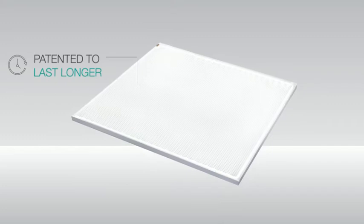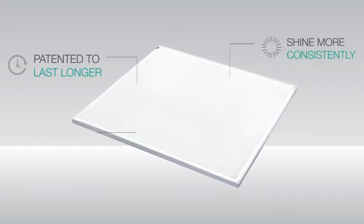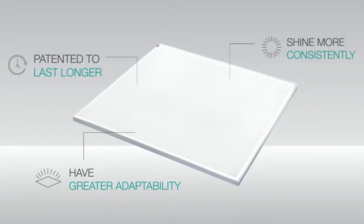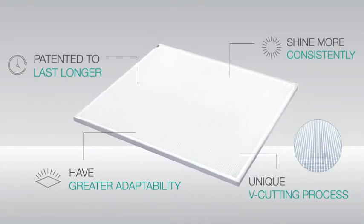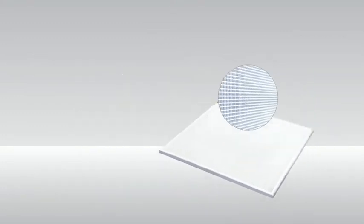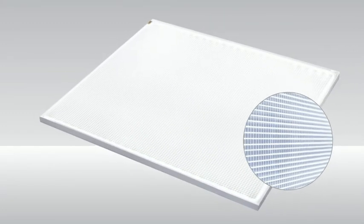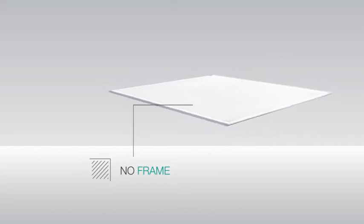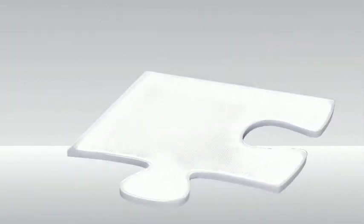LumiSheet is patented to last longer, shine more consistently, and have greater adaptability than any other LED panel. That's because of its unique V-cutting process. It produces a bright, even light across LumiSheet's entire surface. And because it has no frame, design options for LumiSheet are wide open.